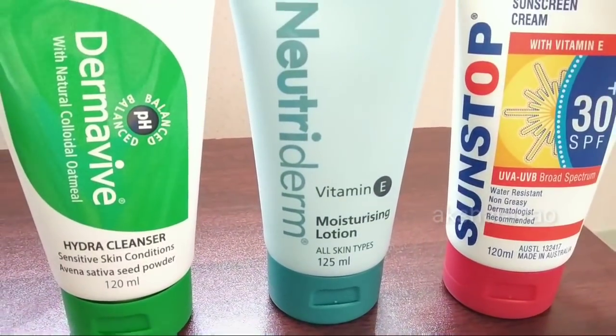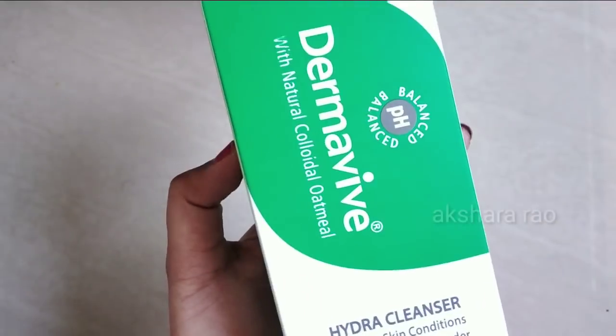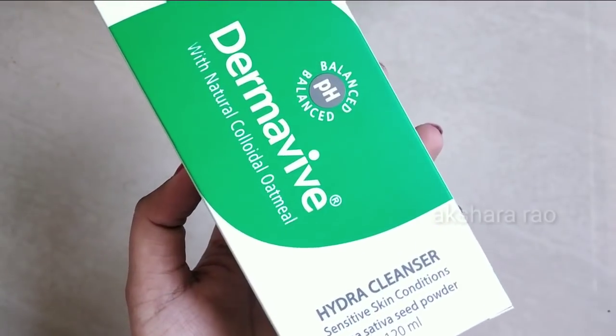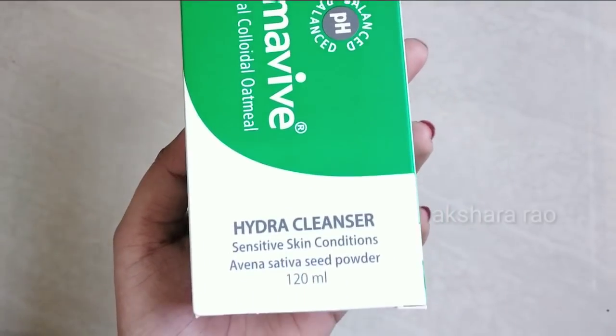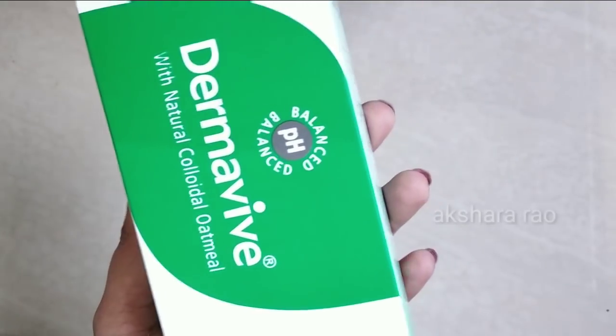I'll give you complete details including product description, price, and demo. The first product is the Derma Vyboda Hydro Cleanser. The best product for sensitive skin — you can use it on sensitive skin. It is especially made for sensitive skin and all skin types.